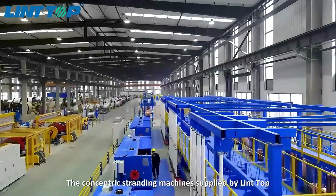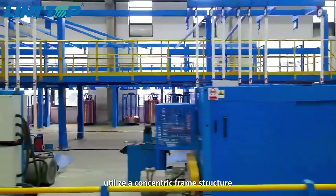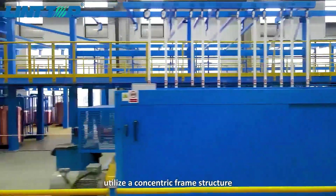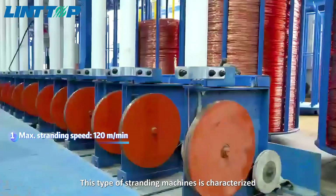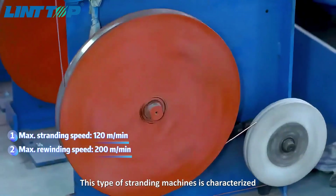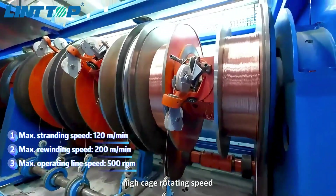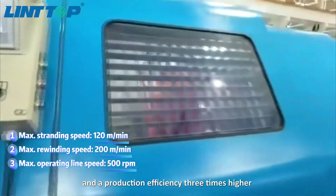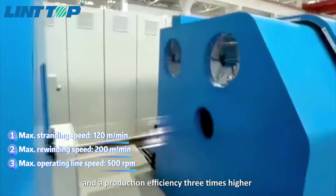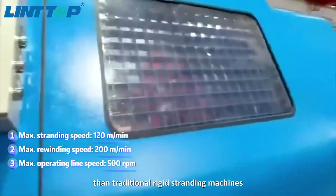The concentric stranding machines supplied by Lindtop utilize a concentric frame structure which ensures high speed operation. This type of stranding machine is characterized by small moment of inertia, high cage rotating speed, fast stranding speed, and production efficiency three times higher than traditional rigid stranding machines.